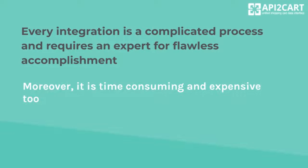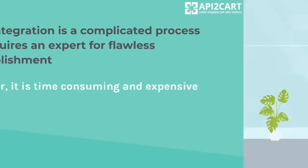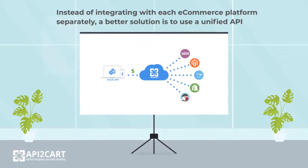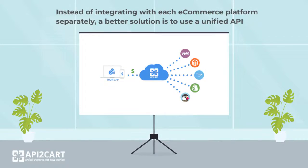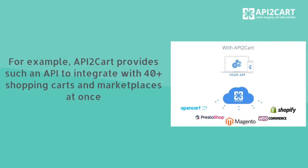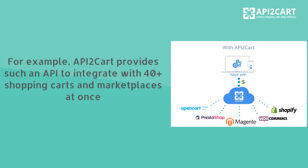Moreover, it is time consuming and expensive too. Instead of integrating with each e-commerce platform separately, a better solution is to use a unified API. For example, API2Cart provides such an API to integrate with 40-plus shopping carts and marketplaces at once.